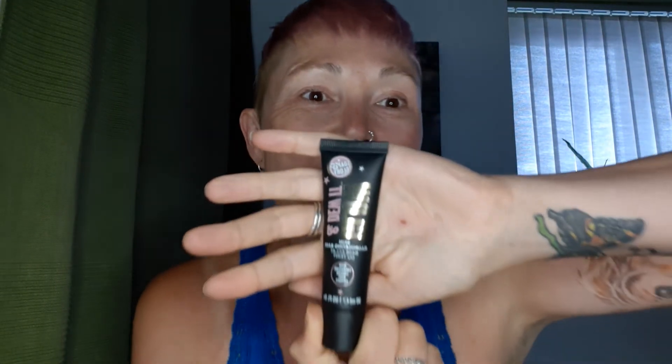I never wear foundation, but what I have got - so I'm going to try today - is it's called... I love doing this, I don't know, I don't know if it makes any difference, I suppose it depends on where the focus is. Is it in it? Oh, I don't know. Anyway, it's Soap and Glory - Glow and Do It.